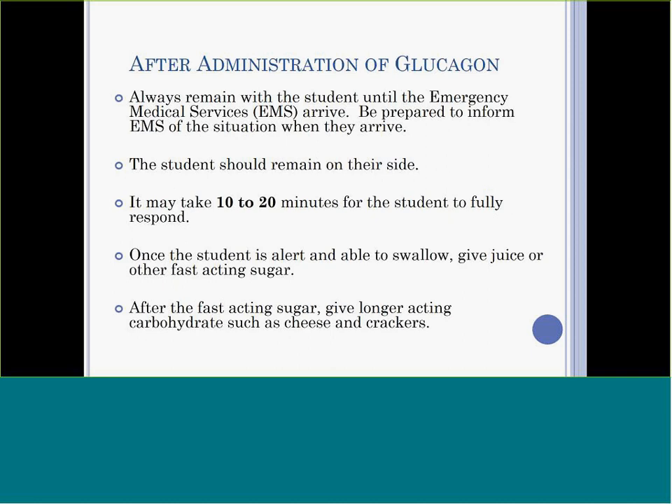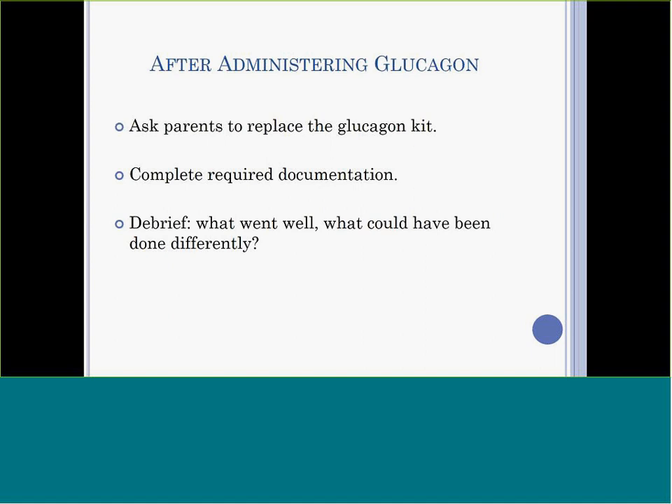After glucagon has been given, stay with the student until emergency medical services arrive. It may take 5 to 20 minutes for the student to fully respond. Once the student is alert and able to swallow, give fast-acting sugar until blood sugar is above 4 millimoles per liter or symptoms have disappeared. Then give a longer-acting carbohydrate, such as cheese and crackers. If it is not possible to check the blood sugar, treat based on symptoms. Ask the parents to replace the glucagon kit in the event the student experiences another low blood sugar. Complete required documentation as per your school or district policy. It may also be helpful to debrief about the event with your public health nurse, other school staff, the health care provider, or the parent.